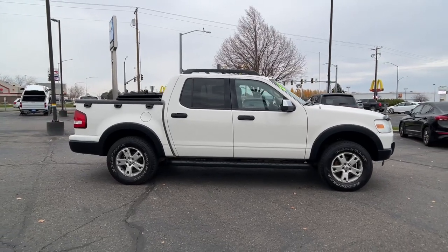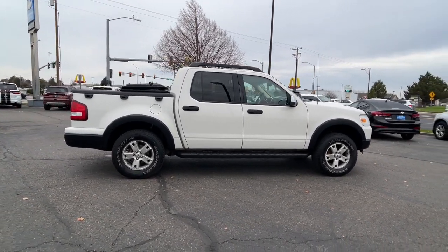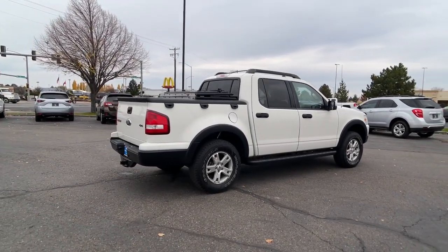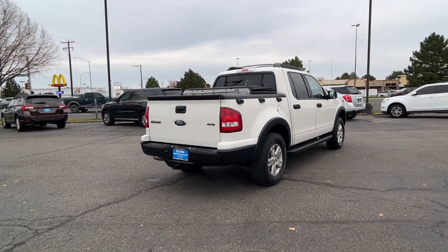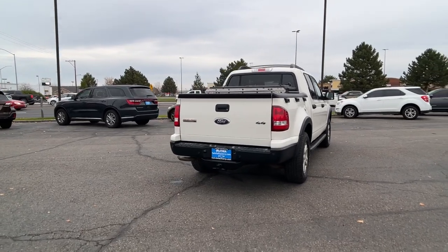With all-terrain capability, the latest infotainment and safety features, seating for six, and a premium interior, this athletic SUV delivers high-end versatility, refined comfort, and sophisticated style. The following are some of this vehicle's highlighted options.